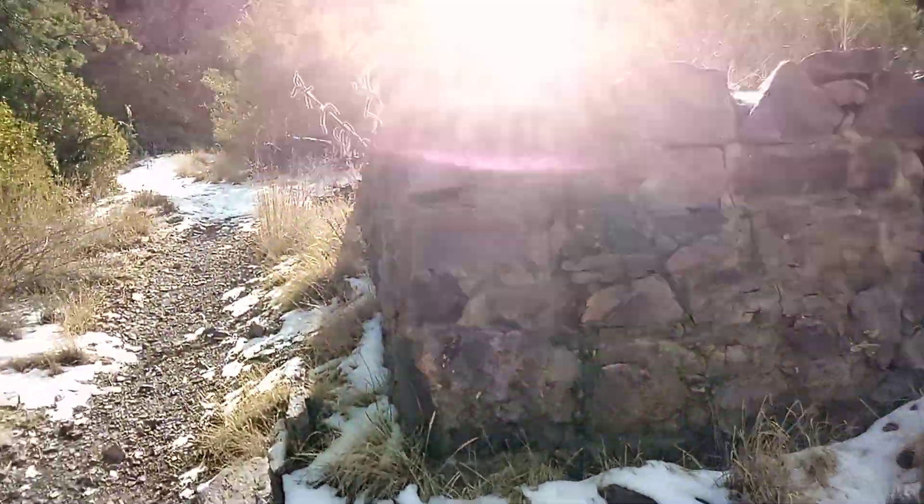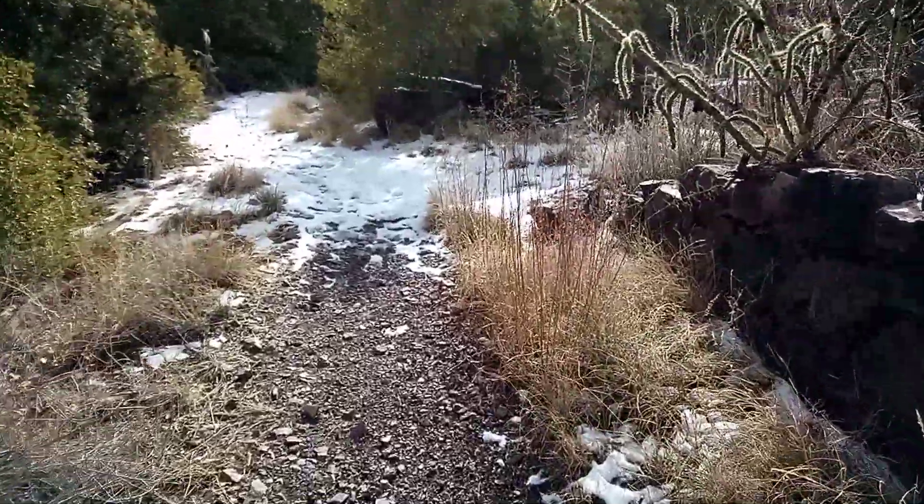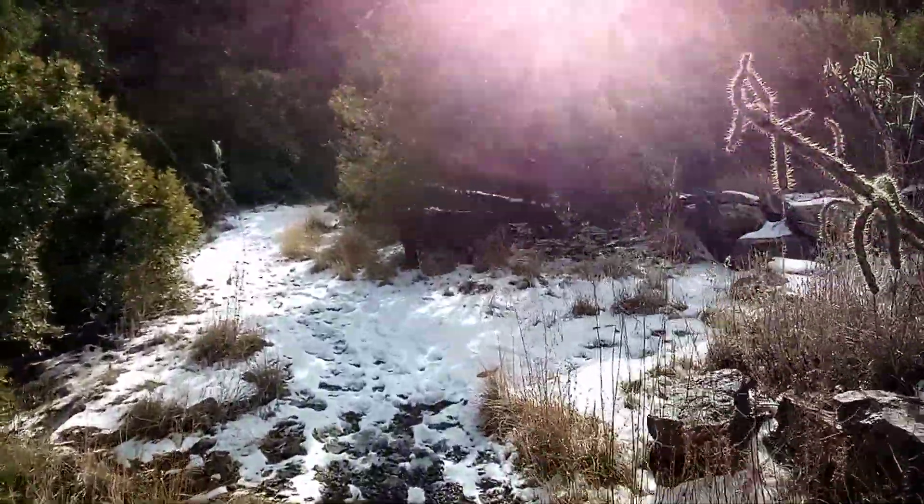Foundations. Pretty interesting up here.